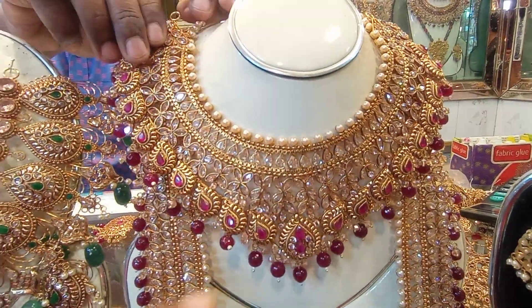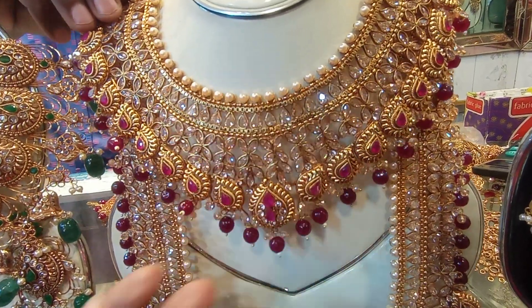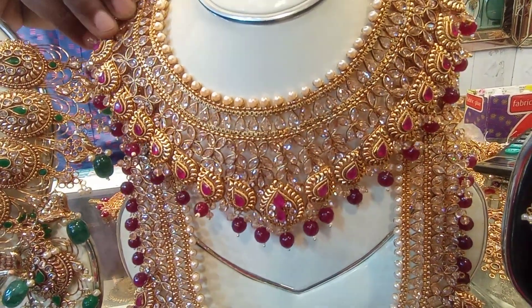This one is the pearl, the stone. This is artificial ruby. Real ruby.